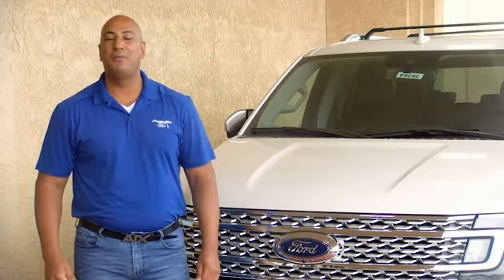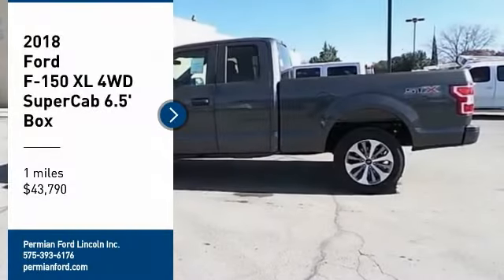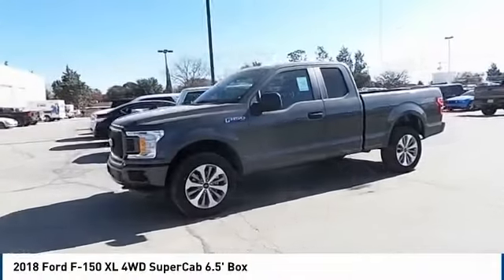Hi guys, this is Ramona Arciniega, a sales professional with Permian Ford. Thank you for browsing our inventory. We are pleased to show you the 2018 F-150.